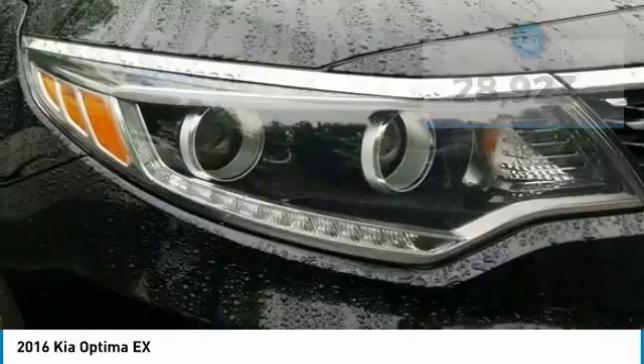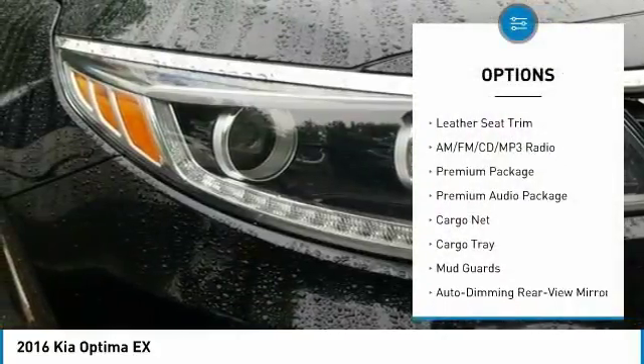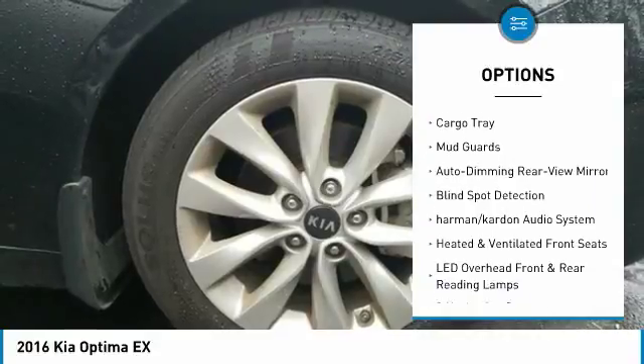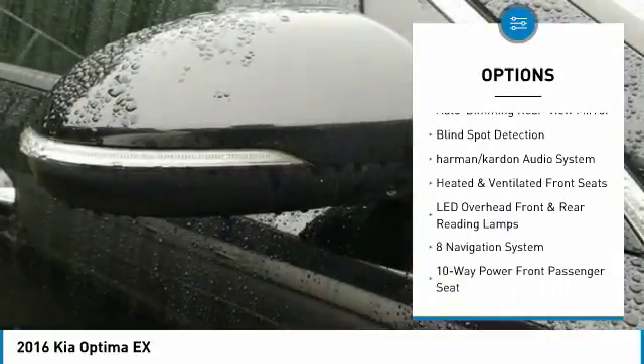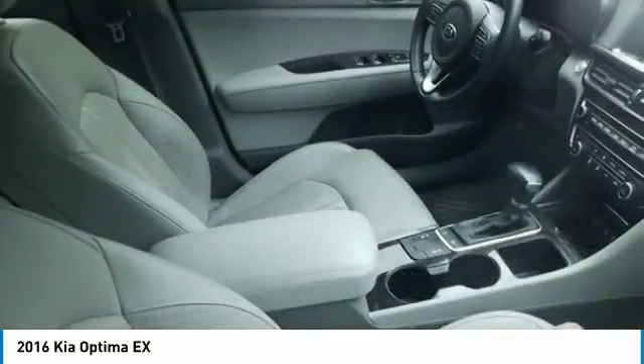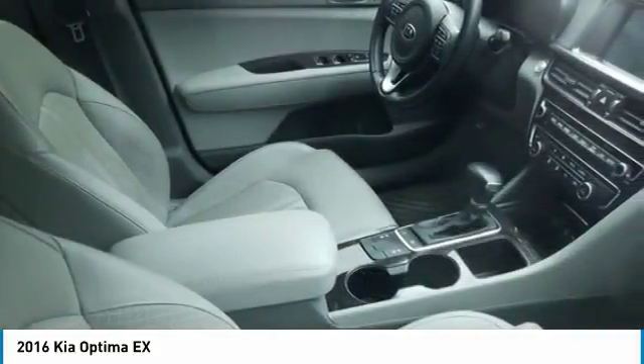Here are some of this vehicle's great options: traction control, leather-wrapped steering wheel, air conditioning, panoramic sunroof, dual airbags, power steering, alloy wheels, four-wheel disc brakes, AM-FM CD MP3 radio, and premium audio package.